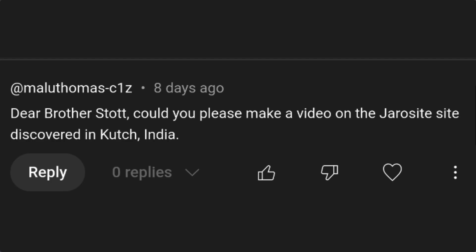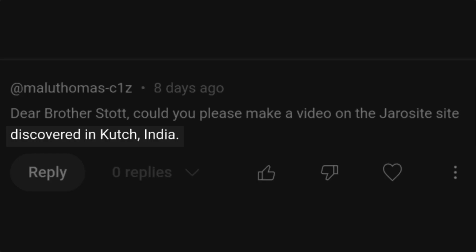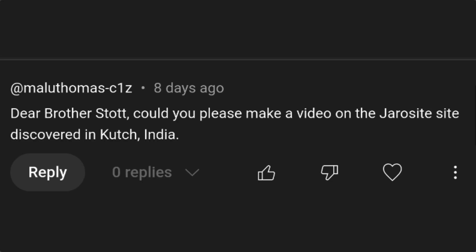In the comments for episode 135, Thomas Malou asked for an episode about a site in India where there's a major deposit of jarricite. That's an interesting topic for me, because my research focus for several years has involved smectite, which has some associations with jarricite.